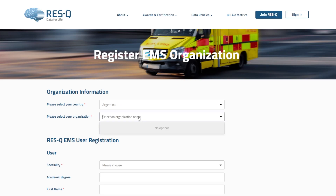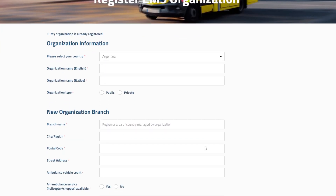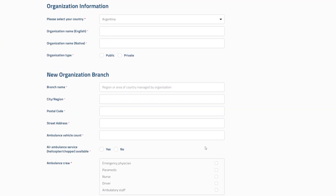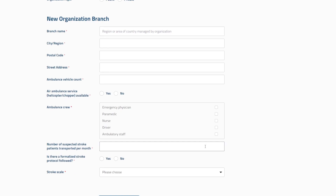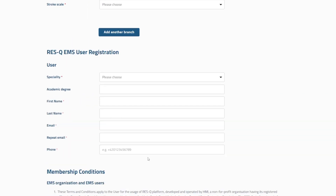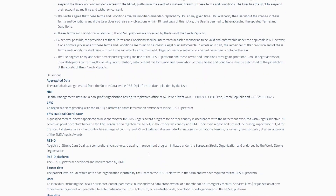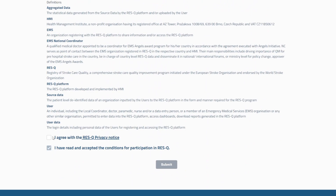If your organization is not listed, click on 'My organization is not listed.' Next, complete the organization information and your branch information. If you are responsible for multiple branches, you can click on 'Add Another Branch' and fill in its details. After that, fill in the EMS user details, review and accept the membership conditions, and then click 'Submit.'